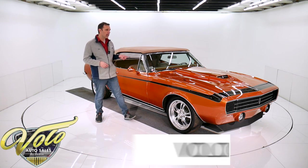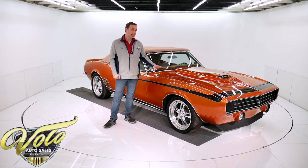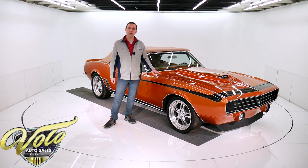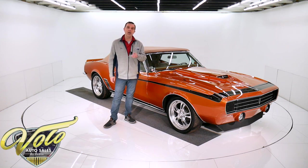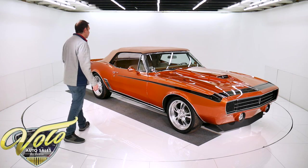If you go to volocars.com, you can read all the specs, pictures top to bottom, pricing on this car and a few hundred other collector cars. They're all for sale at volocars.com. So why don't you come with me? I'm going to flip the top down and we'll go for a spin in the '67 Camaro.